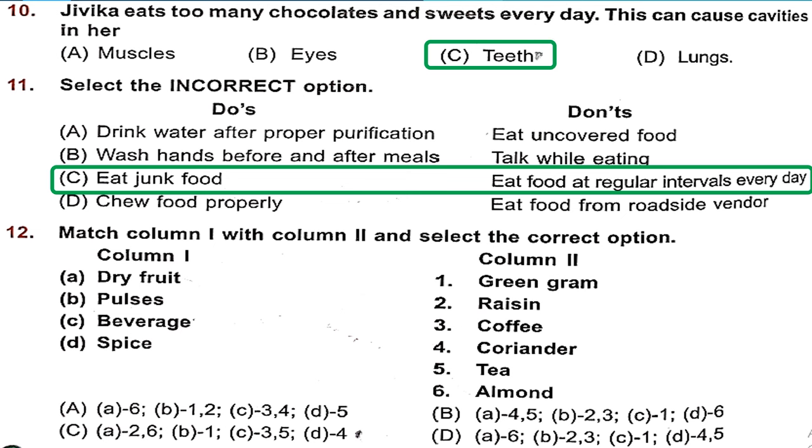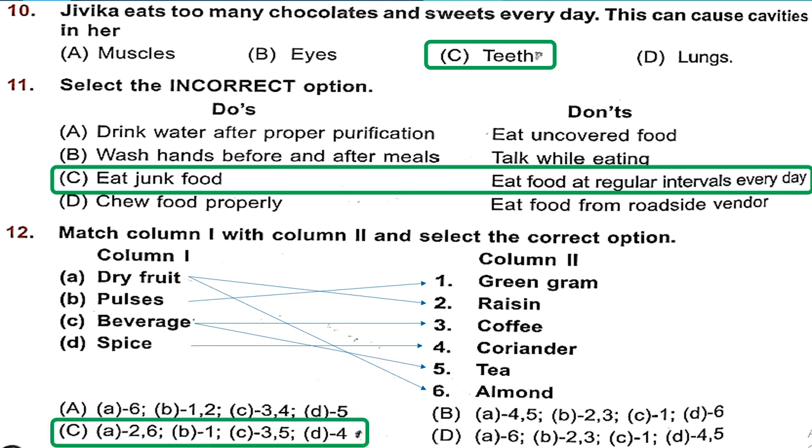Question 12: Match column 1 and column 2 and select the correct option. A is dry fruit — raisin and almond, so A matches 2 and 6. B is pulses — green gram, so B matches 1. C is beverage — coffee and tea, so C matches 3 and 5. D is spice — coriander, so D matches 4. The right option is option C.